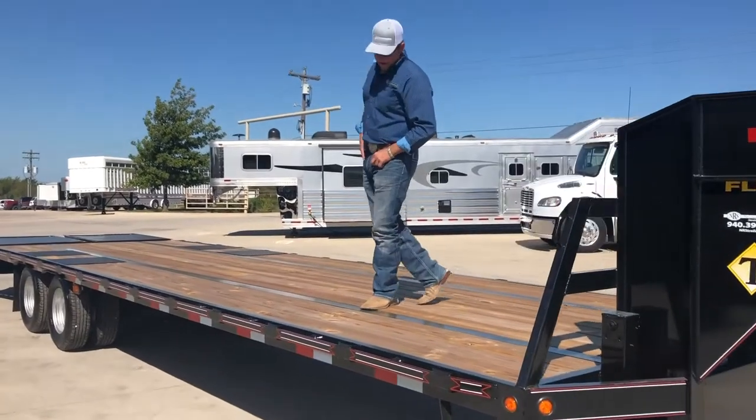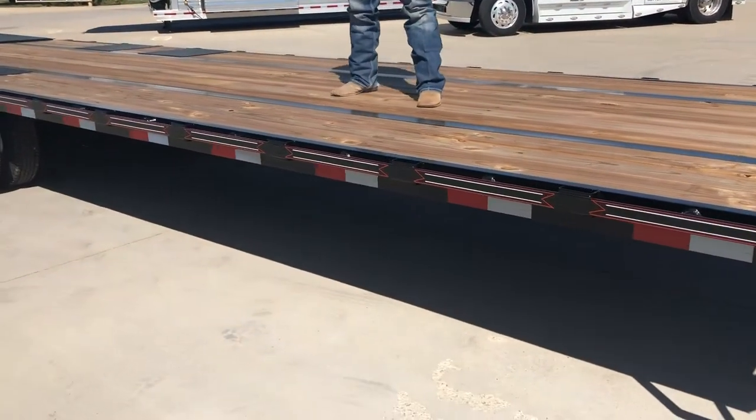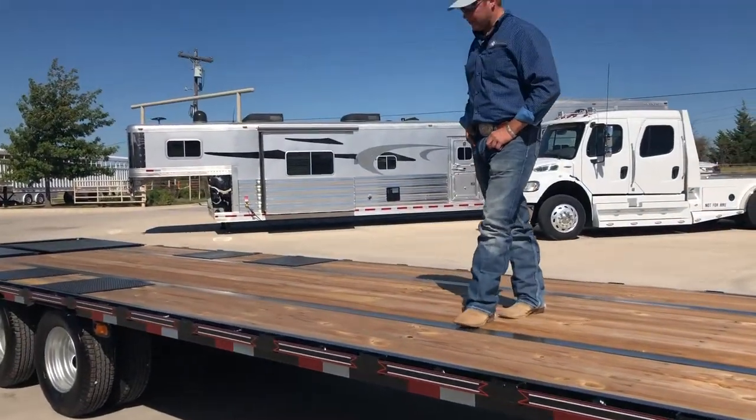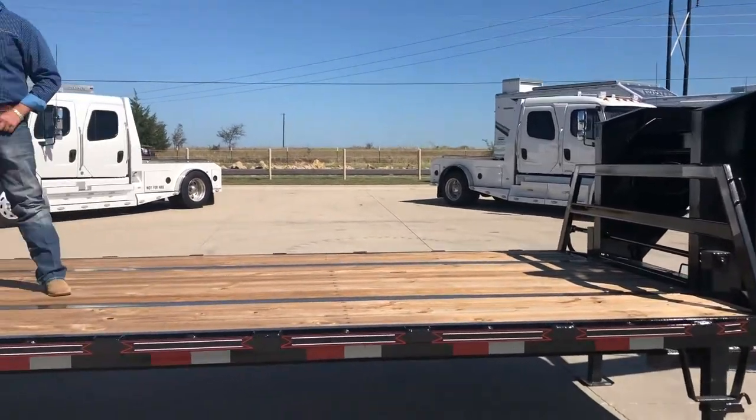It is a pierced frame trailer, which means it gets that deck a little bit lower — about 3 to 4 inches lower to the ground. It does have what they call the flex control torque tube down the center, which keeps this deck straight for years to come.